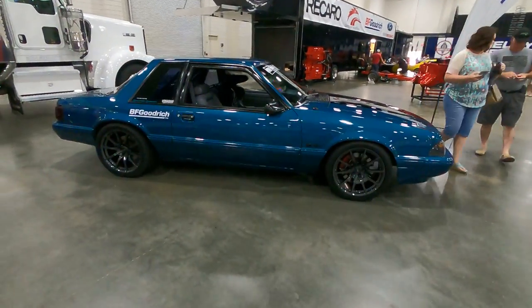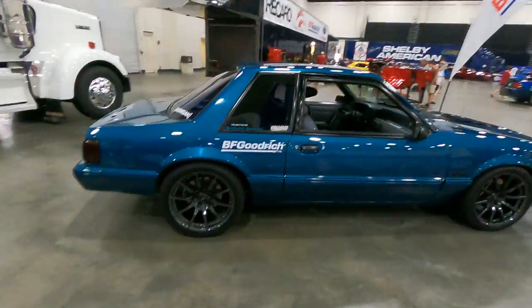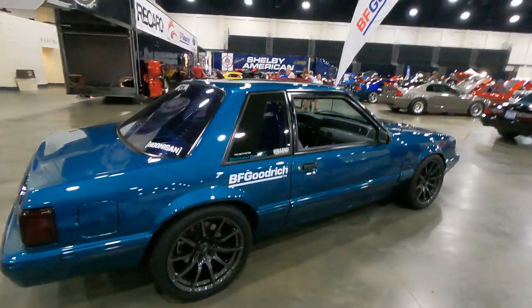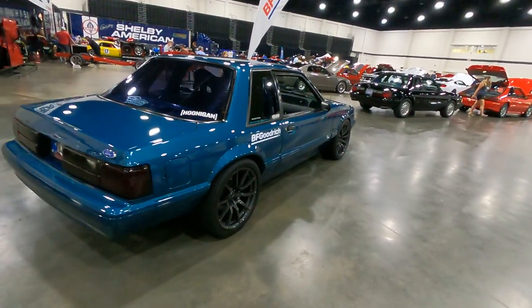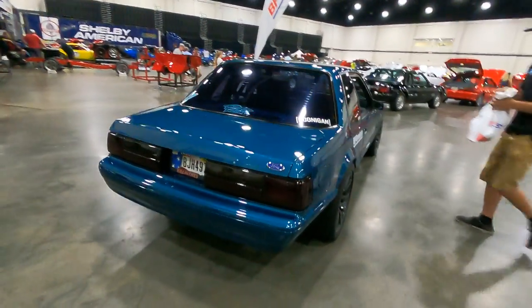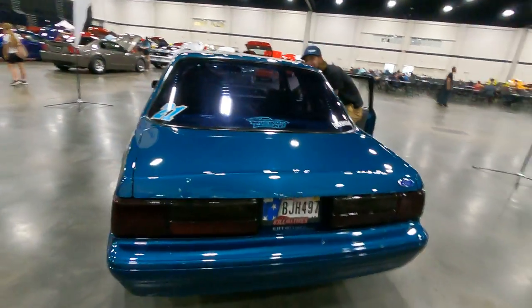Something about these lights on the inside that just changes the color of a car. I don't know how much this camera is doing, but this car actually looks like it's blue — but it's not, it's teal green.